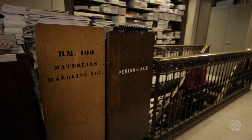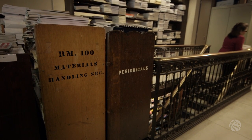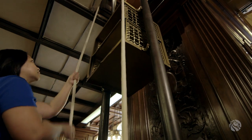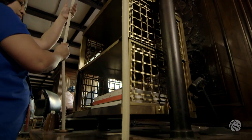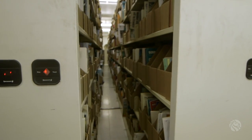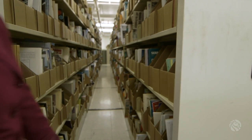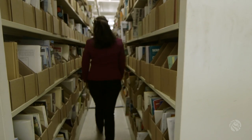If you go into the Periodicals Room now, you'll see a list of about 200 popular titles — Vogue, Brides, New York Times, Time Out New York, all those kinds of things. But then there are thousands of other periodicals where you have to request. You come to the reference desk, fill out a call slip, and then we go to the stacks.